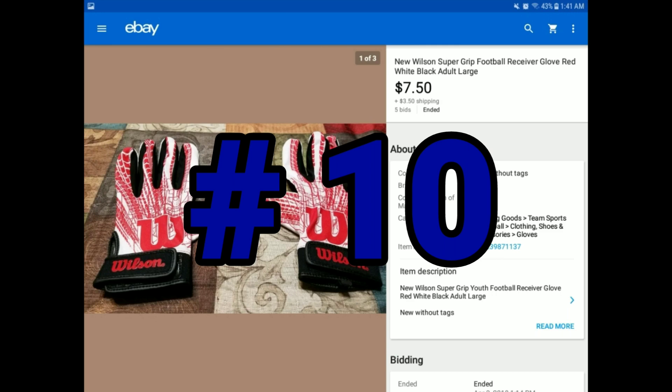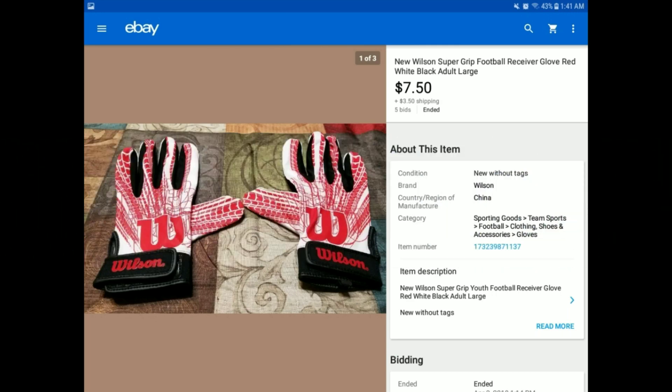This was from a bulk lot — football gloves for wide receivers, adult large. Sold for $7.50 plus $3.50 shipping. I didn't think these would sell at all, but my wife Heather had looked them up and said she thought they would. I threw them on anyway and was surprised they sold. They were in great condition — still had the tags. $7.50 plus $3.50 shipping.